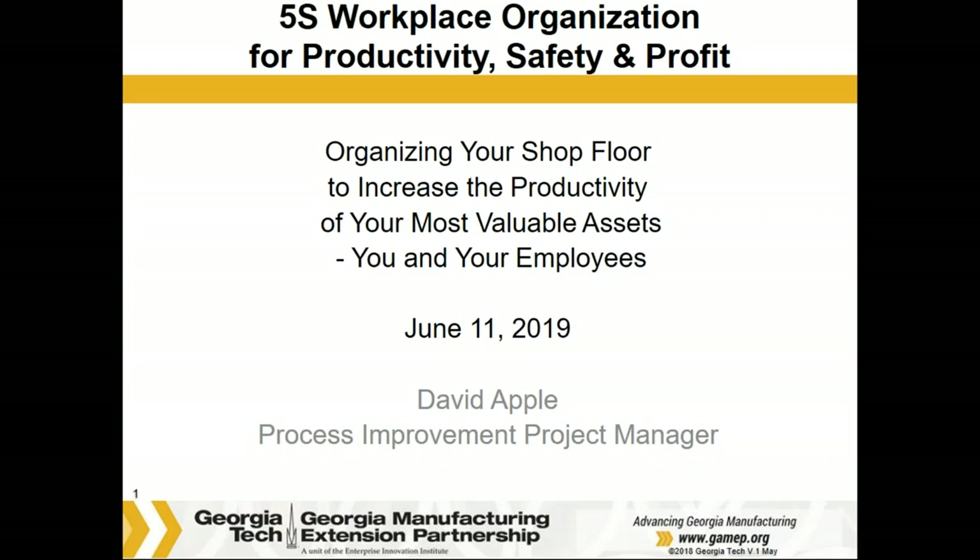Hi, I'd like to welcome everybody from the Georgia Manufacturing Extension Partnership. This is Don Patel, Growth Services Manager.